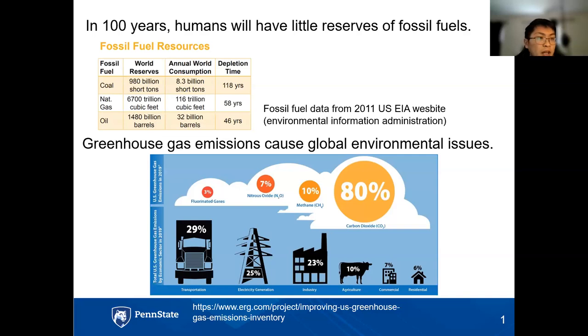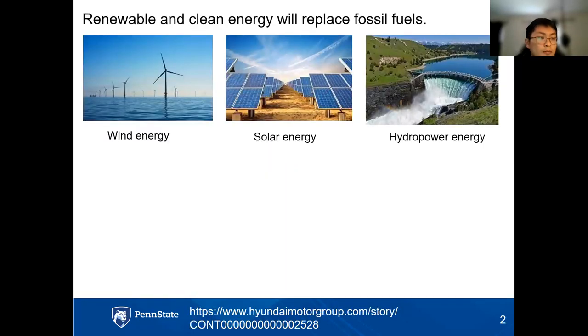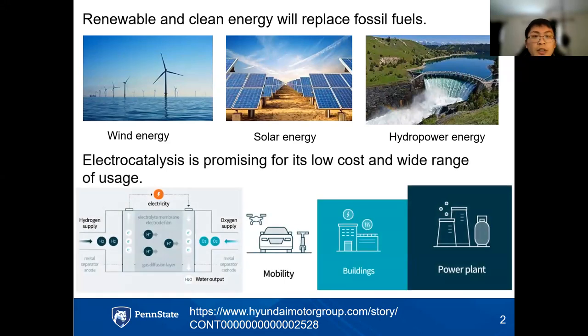Humans need a renewable, carbon-neutral alternative energy for a more sustainable life. We have found some alternatives to fossil fuels, such as wind energy, solar energy, and hydropower. However, those require a lot of time and money to build and maintain facilities, and they are dependent on weather and locations. Scientists were looking for alternatives that are cheaper, more accessible, with a wider range of usage. Electrocatalysis is considered one solution to this problem.